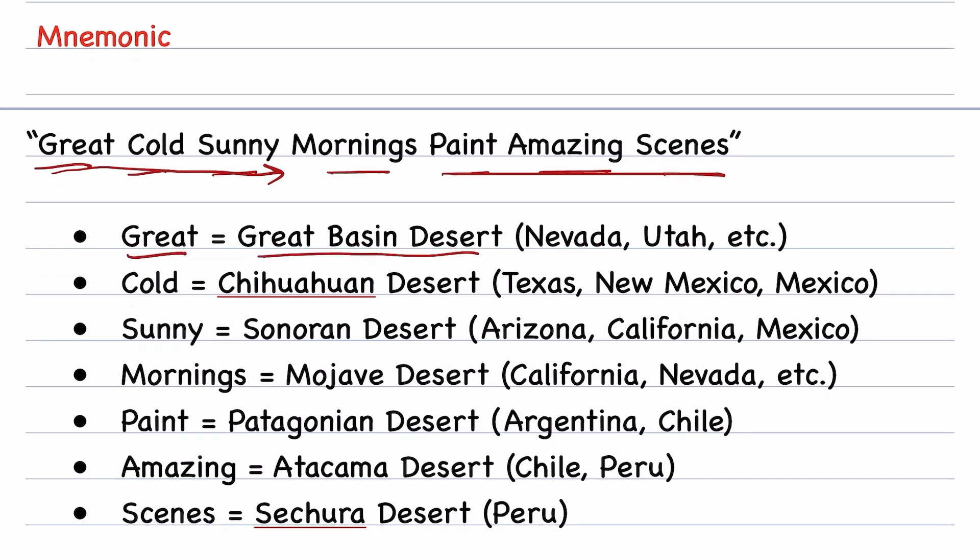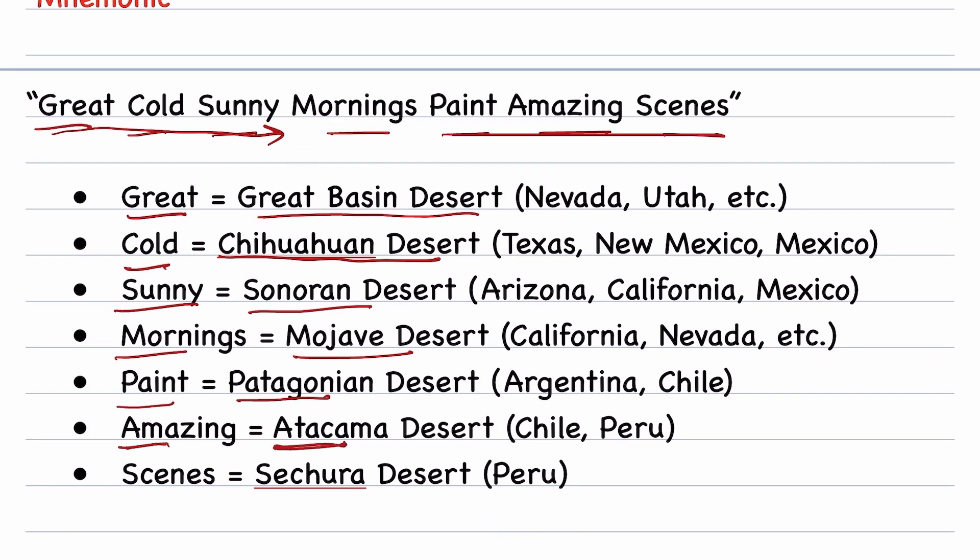'Great' stands for Great Basin Desert. 'Cold' — C stands for Chihuahuan Desert. 'Sunny' stands for Sonoran Desert. 'Mornings' stands for Mojave Desert. 'Paint' stands for Patagonian Desert. 'Amazing' stands for Atacama Desert. And 'Scenes' stands for Satura Desert.